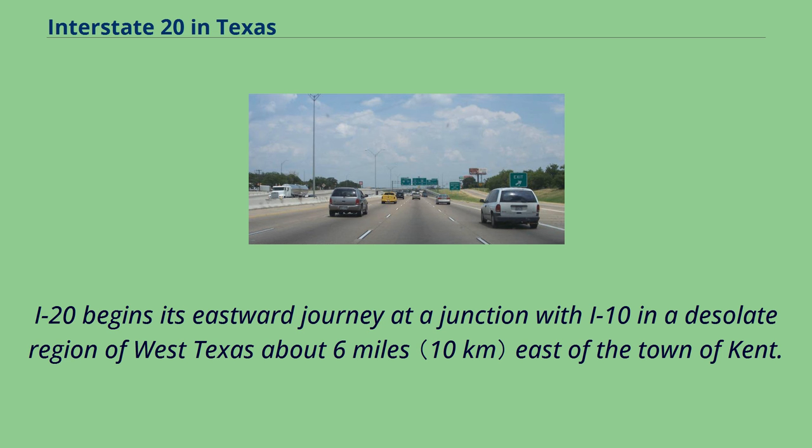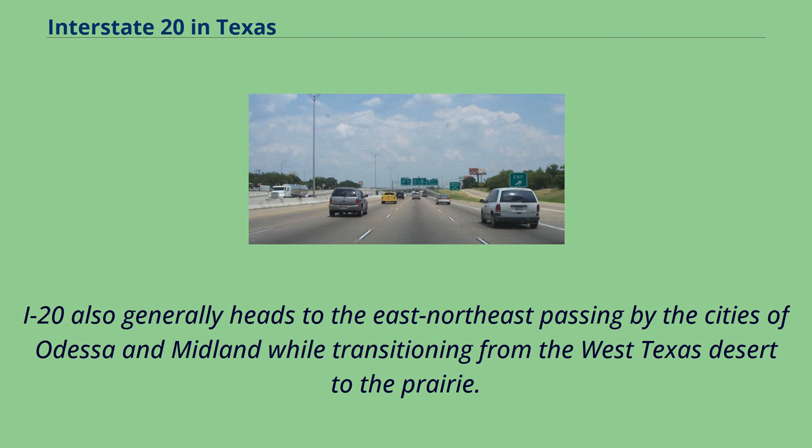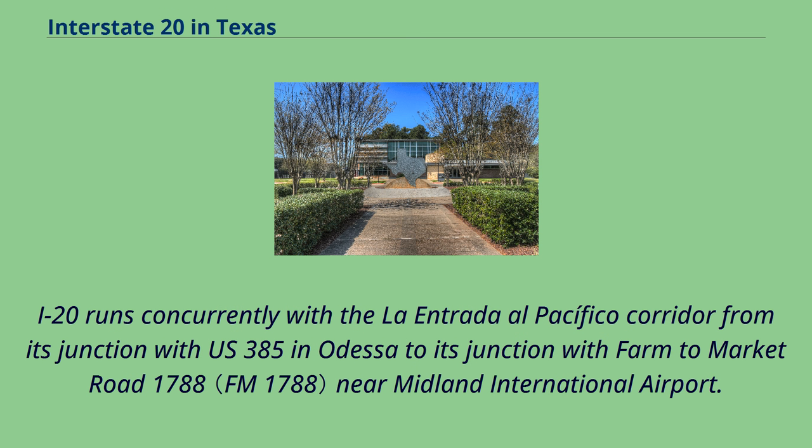I-20 begins its eastward journey at a junction with I-10 in a desolate region of West Texas about 6 miles east of the town of Kent. I-20 leaves the interchange with I-10 with a speed limit of 80 miles per hour until mile marker 89. I-20 also generally heads to the east-northeast, passing by the cities of Odessa and Midland while transitioning from the West Texas desert to the prairie. I-20 runs concurrently with the La Entrada al Pacifico corridor from its junction with U.S. 385 in Odessa to its junction with Farm to Market Road 1788 near Midland International Airport.